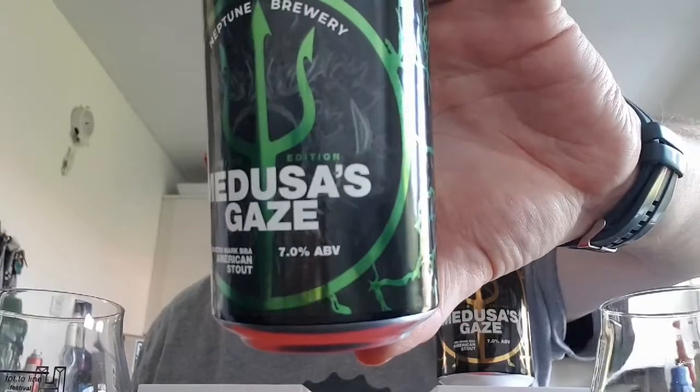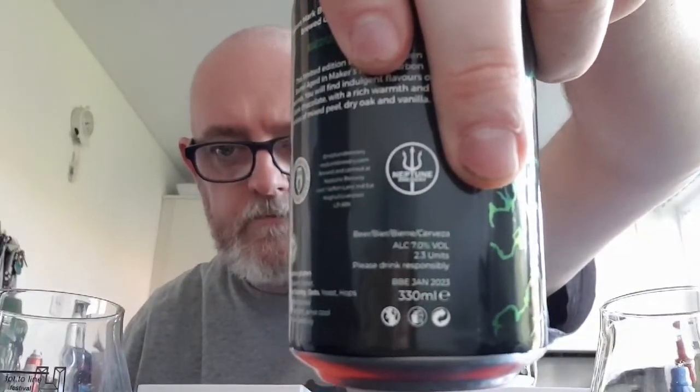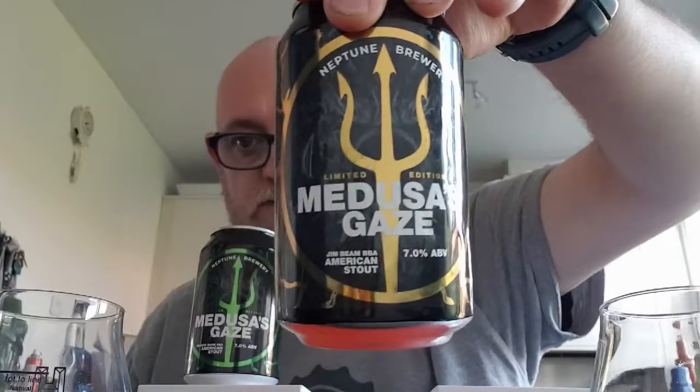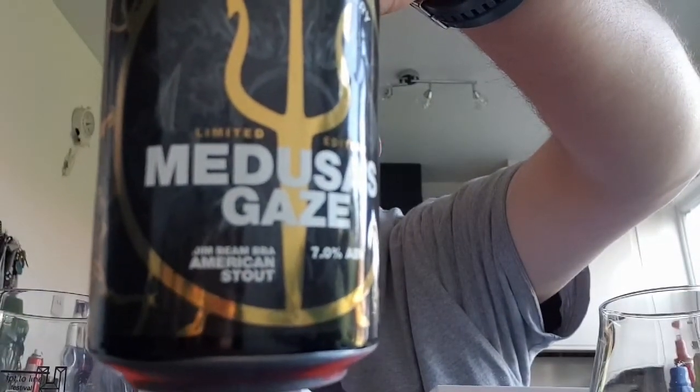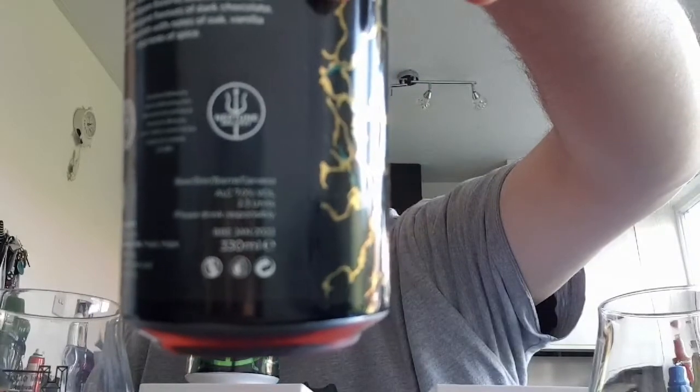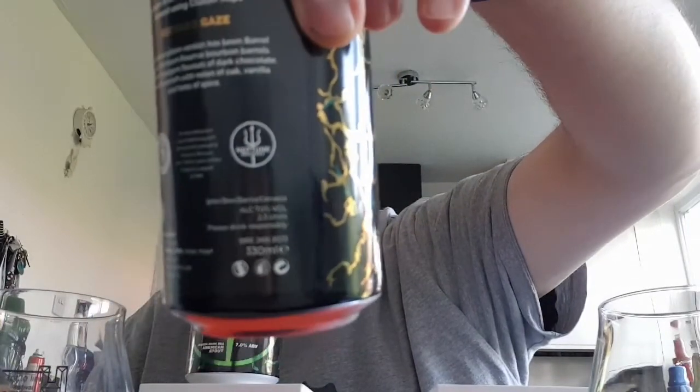There it is — seven percent on the front, as you can see: Maker's Mark barrel-aged, BBA American Stout. The best before is just above the 300ml mark. Again the same on the other one — gold trident versus green — Jim Beam BBA American Stout, seven percent, best before 2023. On the back of this one it says Maker's Mark barrel-aged stout brewed using cluster hops, and this one says Jim Beam bourbon barrel-aged brewed using cluster hops also.